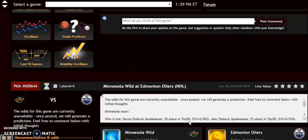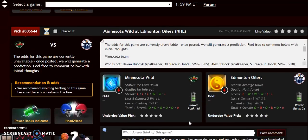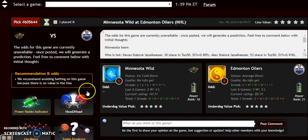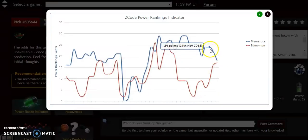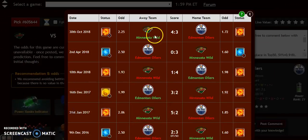The next matchup: Minnesota Wild at the Edmonton Oilers. Edmonton is average, Minnesota is ice cold and trending down. Looking at the power rankings indicator, Minnesota is on a downward trend and Edmonton is on an upward trend — they're almost level now. Just about a week ago, Minnesota had a huge advantage of plus 24 to plus 9, but that gap has now dropped to 18 versus 17. Minnesota has won four of the last six meetings — five of the last seven going back to December 2016.